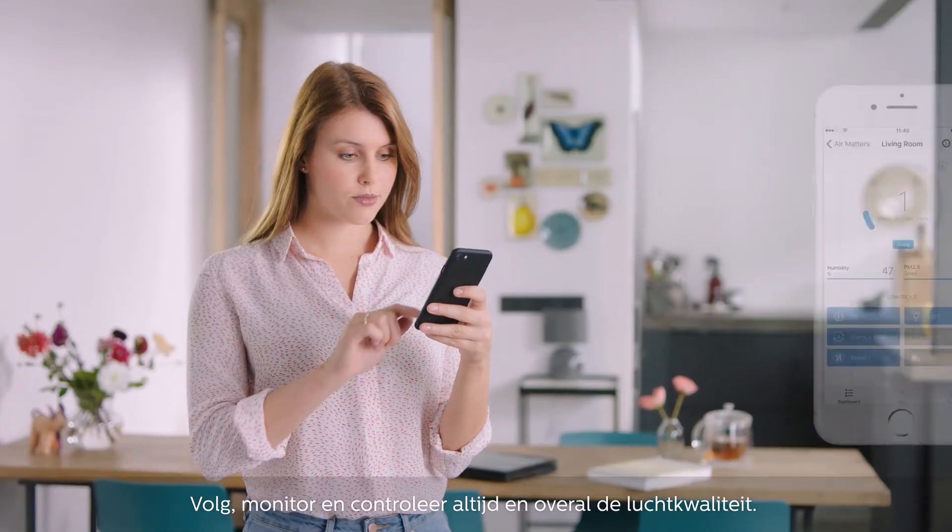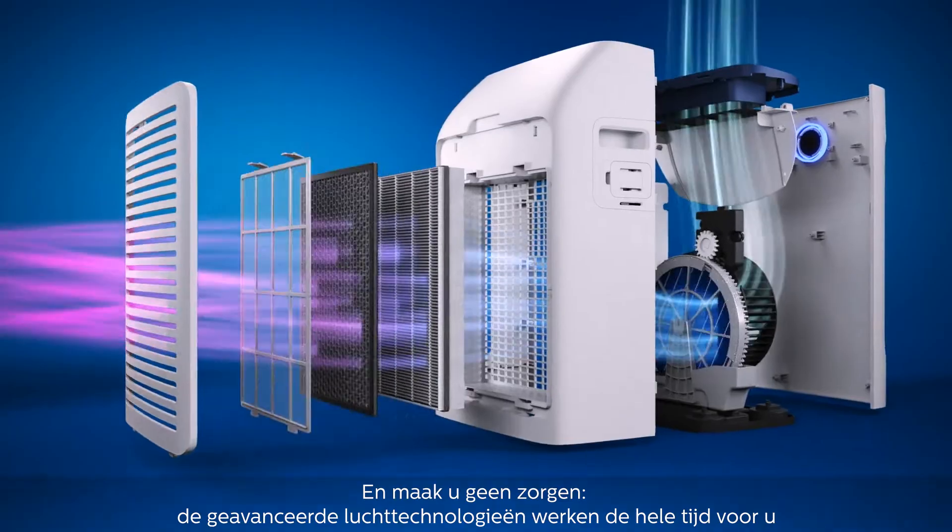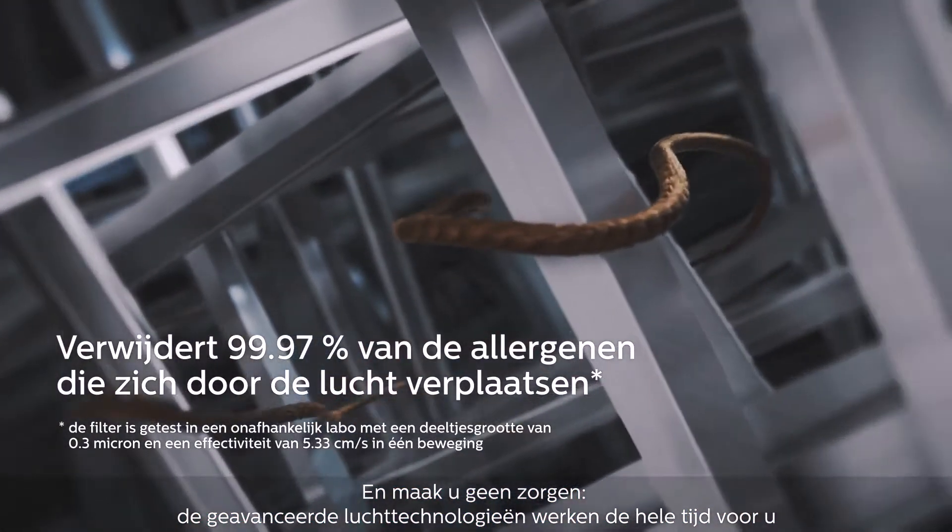Track, monitor, and control air quality anytime, anywhere. And be assured that advanced air technologies are continually working for you.